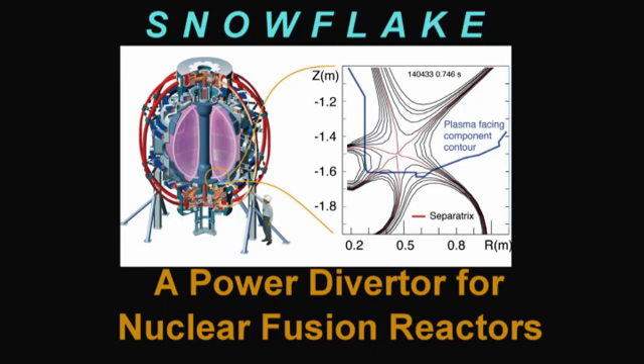The technologies awarded were for Snowflake, a power diverter for nuclear fusion reactors. The Snowflake diverter will reduce heat exhaust power densities in commercial fusion reactors to technologically acceptable levels. We think that this technology will solve one of the critical problems for controlled fusion, and we are very happy that it was recognized by this award.